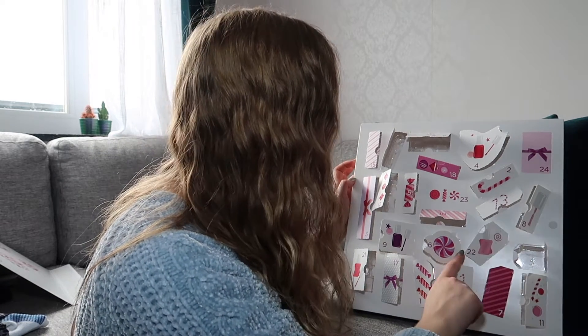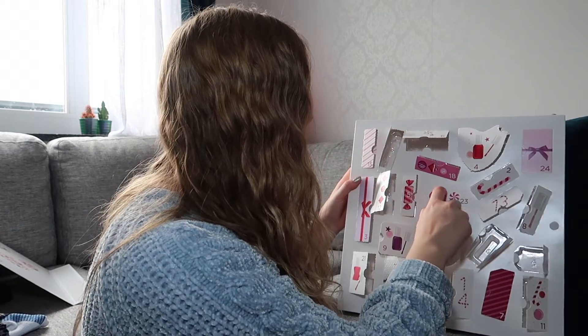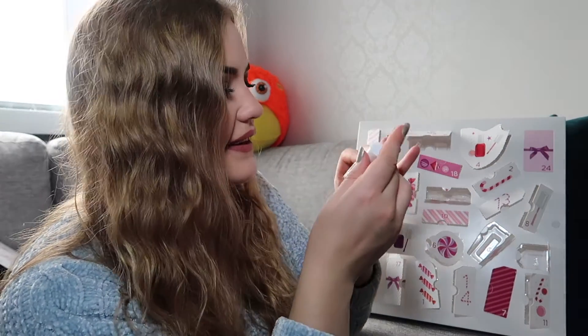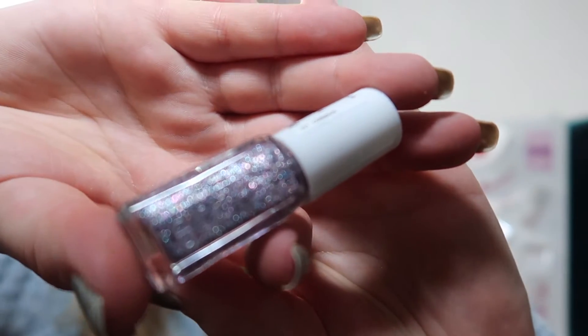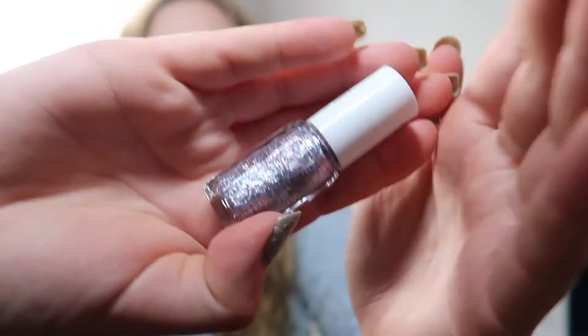And then we have twenty-three, which is right here. Oh, this is a lovely color — it's a glitter polish. And this is in the color Congrats. It's a very nice color.